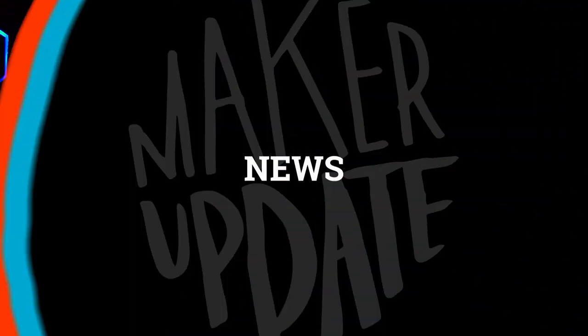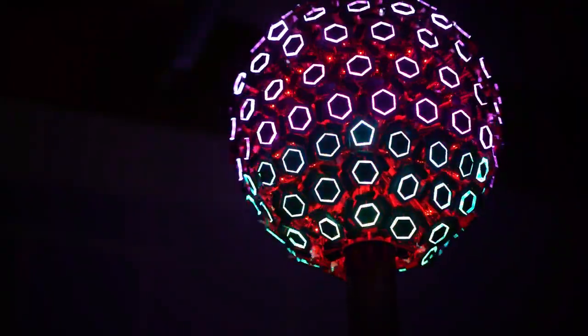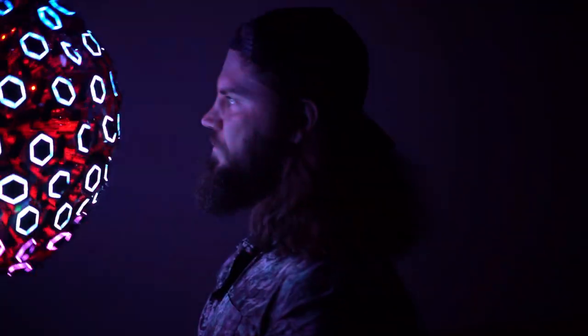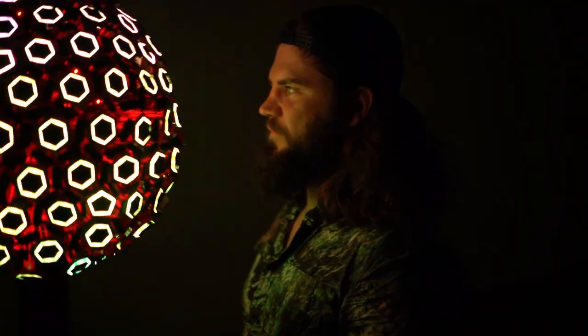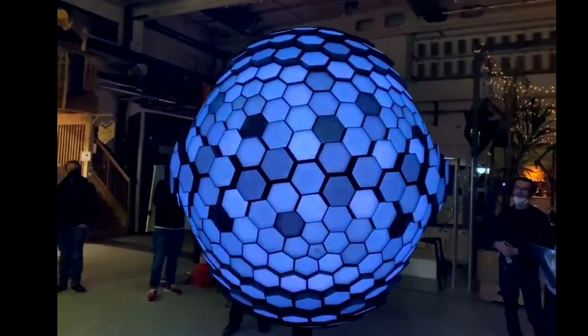Speaking of which, back in 2019 I told you about Morph, a project by a design studio called Mindbuffer. Back then it was a sphere of hexagon light pads mounted to the ends of linear actuators, all about the size of an exercise ball. Well, two years later, it's all grown up.